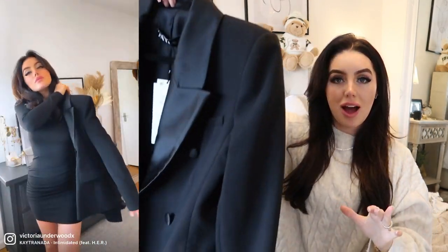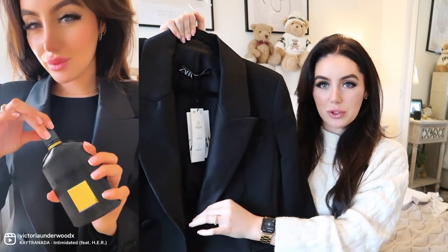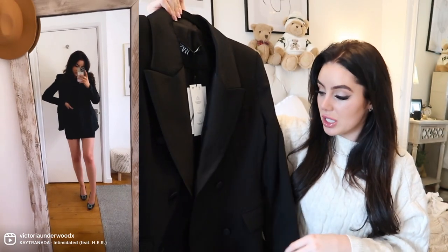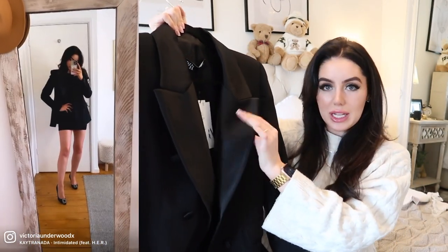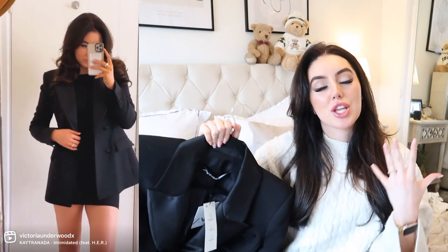The first item from Zara is this beautiful black blazer. I haven't worn it out yet — I'm waiting for the occasion — but it's got these beautiful shimmery lapels, it's double-breasted, and it's got shimmery buttons on the sleeve as well, which is such a lovely detail. All the buttons have the same shimmery finish. I think this is beautiful to throw on over a little mini dress, and it could also look really nice for work with jeans or trousers and some heels.